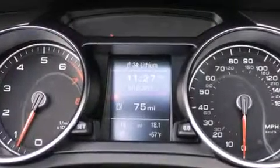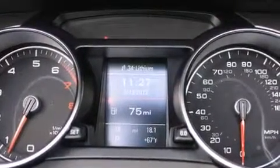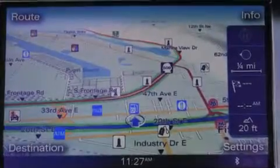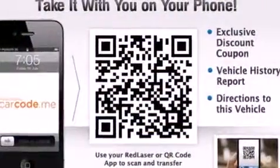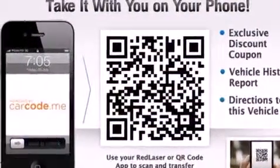The following features are also included: memory settings for the seat's positions so you can recall your favorite alignments with the push of one button, a heated driver's seat, cruise control, leather seats, an illuminated driver's side vanity mirror, and a tool kit.